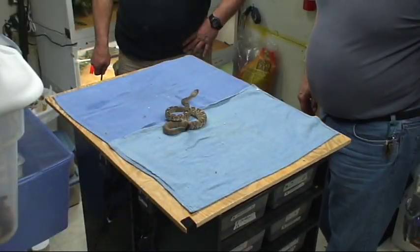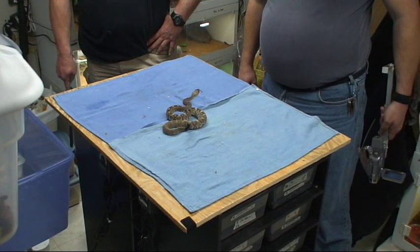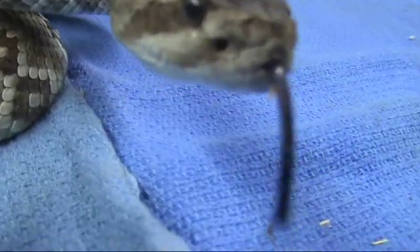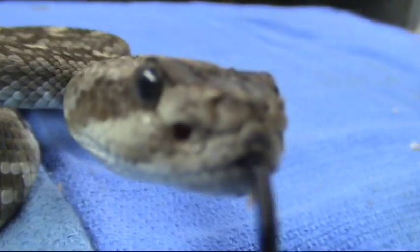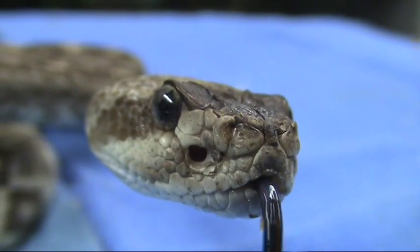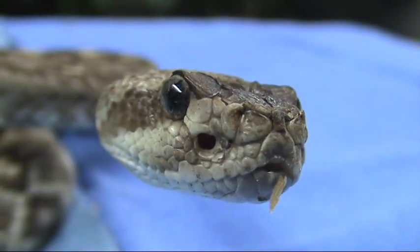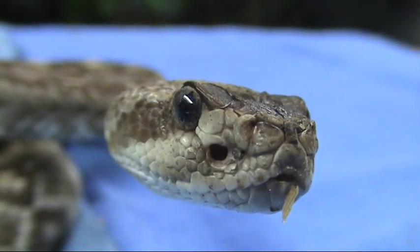Here we have a platinum blacktail from Texas. I don't know its exact location. As Bob just mentioned, the Crotalus molossus cam. This guy is not as friendly as the Arizona blacktail, but he's every bit as beautiful in his own right.